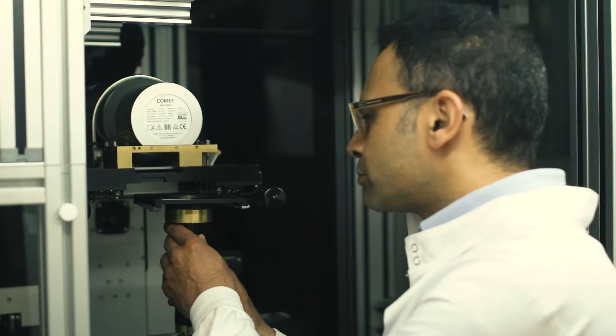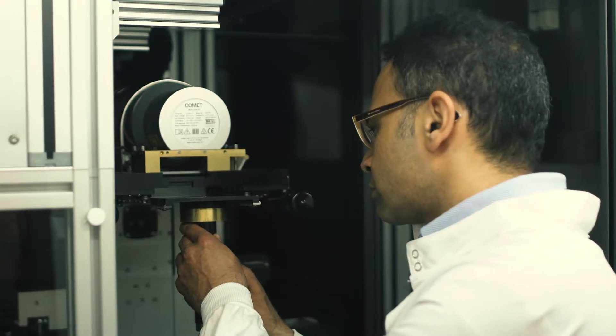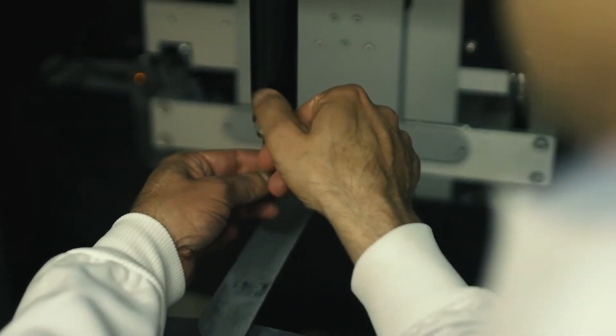My name is Professor Ricky Sharma and I'm a Consultant Clinical Oncologist at UCL. I also work at the Royal Free Hospital and at UCLH.